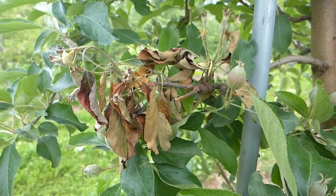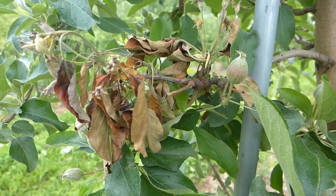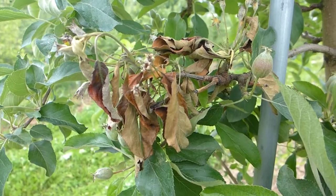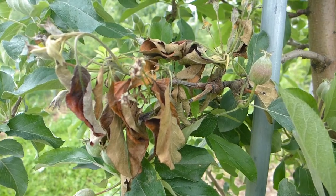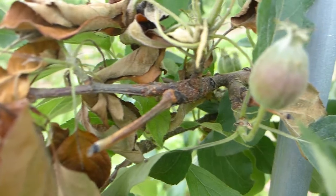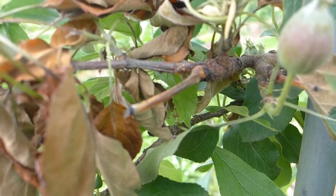Afternoon of June 29th, looking at a chute here that is collapsing. A lot of people would get the impression that this is chute blight. However, looking a bit closer, you can see here that there is a stem left over from one of last year's fruits.